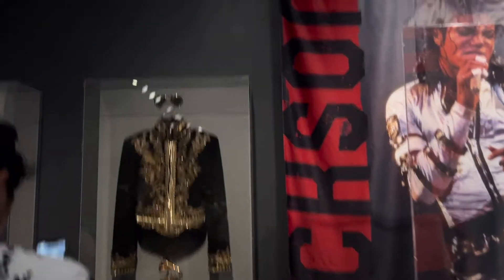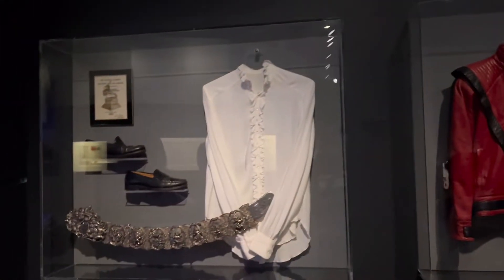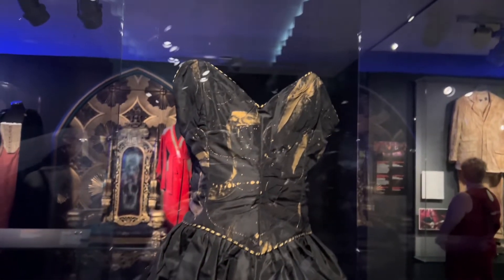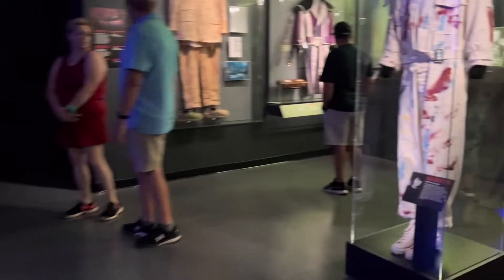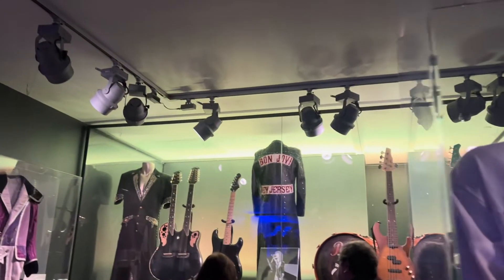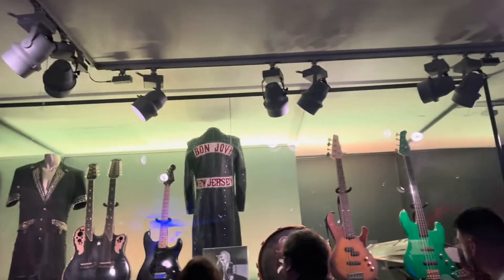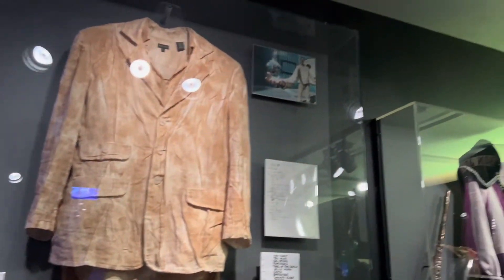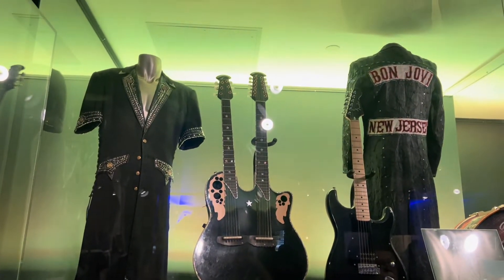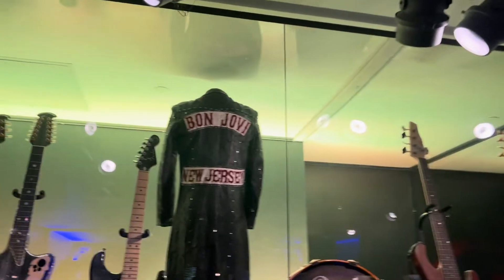Here comes the King of Pop — Michael Jackson's outfit. This is Pat Benatar's outfit from 1985. This is Robert Smith of The Cure's jumpsuit from 1982. Here's my idol Bon Jovi — New Jersey outfit, electric guitar, and the drum.